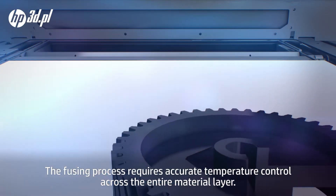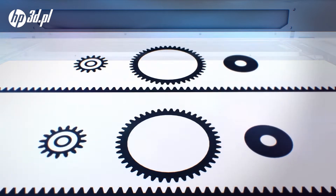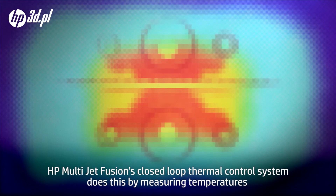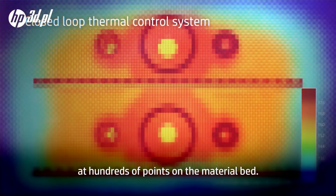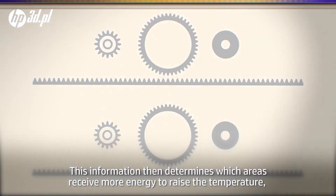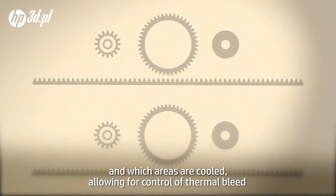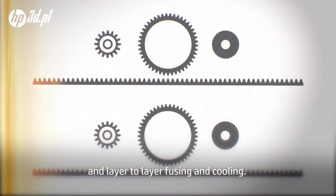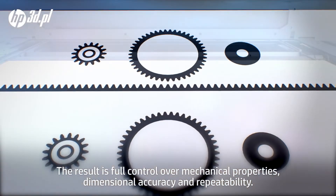The fusing process requires accurate temperature control across the entire material layer. HP Multi Jet Fusion's closed loop thermal control system does this by measuring temperatures at hundreds of points on the material bed. This information then determines which areas receive more energy to raise the temperature and which areas are cooled, allowing for control of thermal bleed and layer to layer fusing and cooling. The result is full control over mechanical properties, dimensional accuracy, and repeatability.